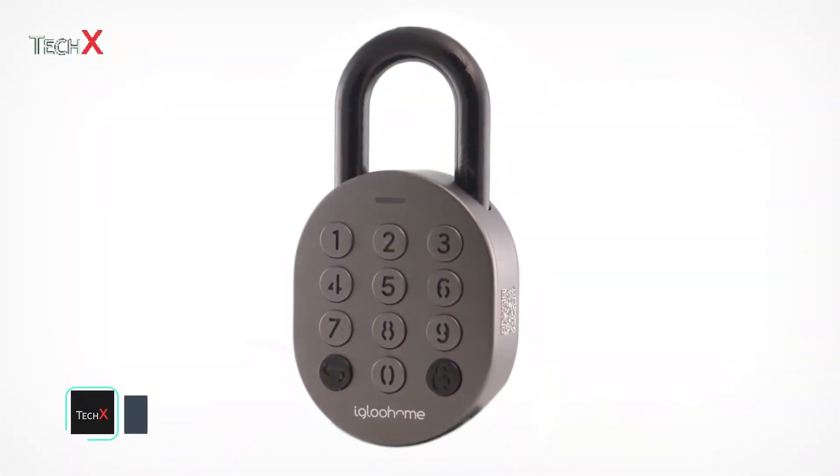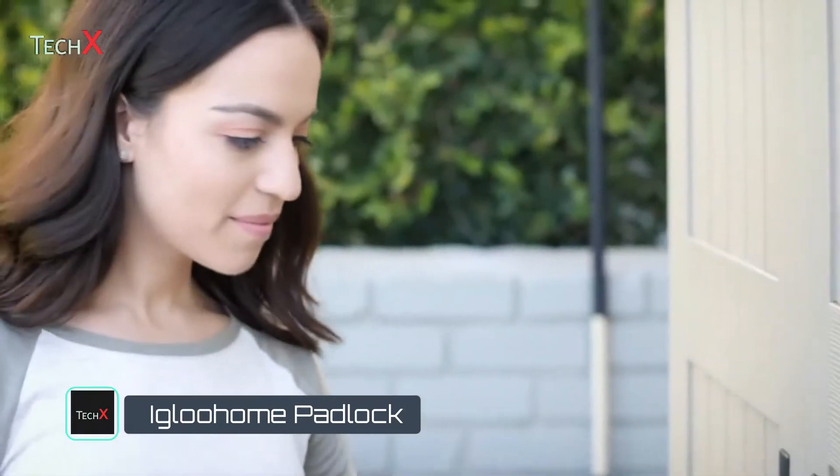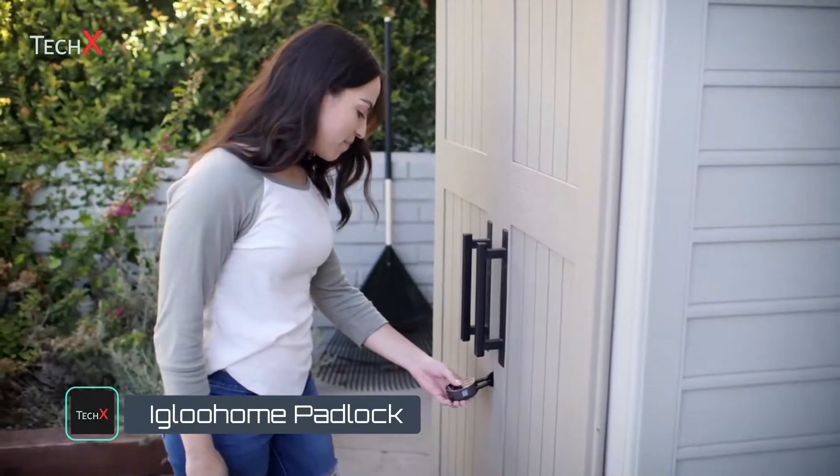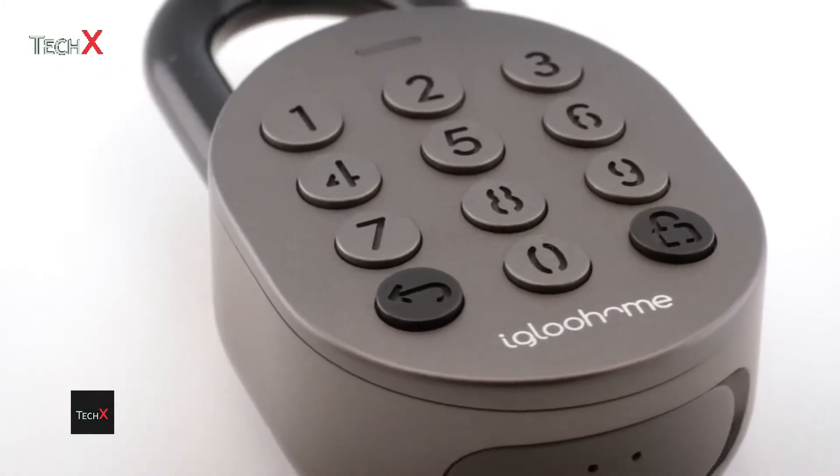This is the Igloo Home Smart Padlock. It may look normal, but it'll do what other padlocks cannot — enable smarter, instant remote access. It's designed to make everyday life easier and more secure.